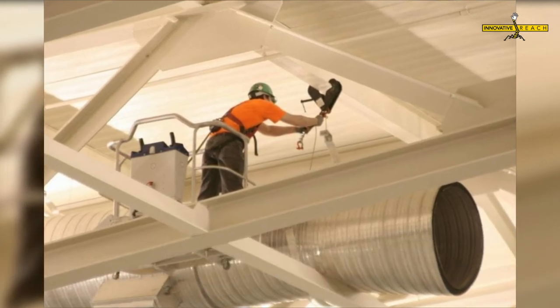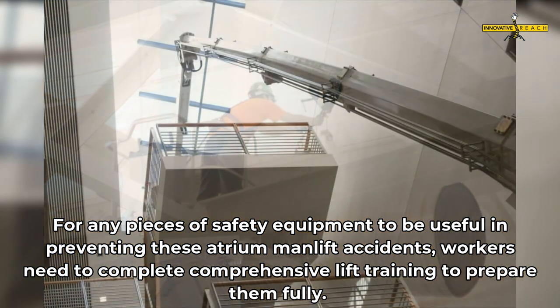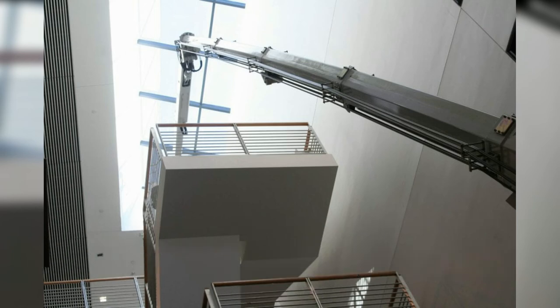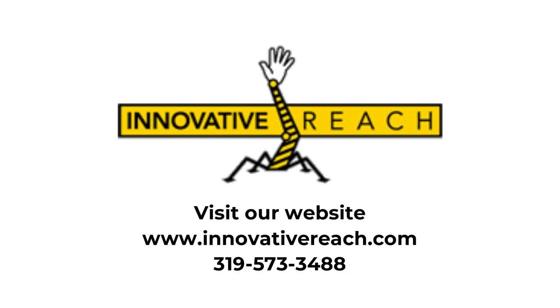For any pieces of safety equipment to be useful in preventing these atrium man lift accidents, workers need to complete comprehensive lift training to prepare them fully. If you'd like to learn more, visit our website at https://innovativereach.com or contact us at 319-573-3488.